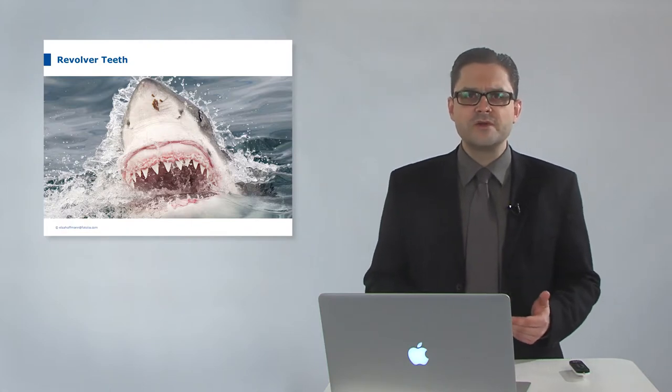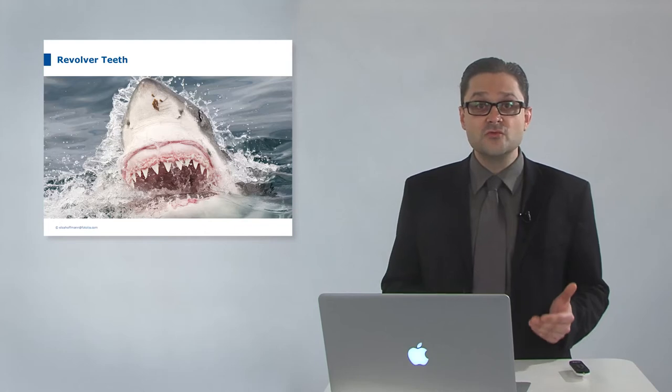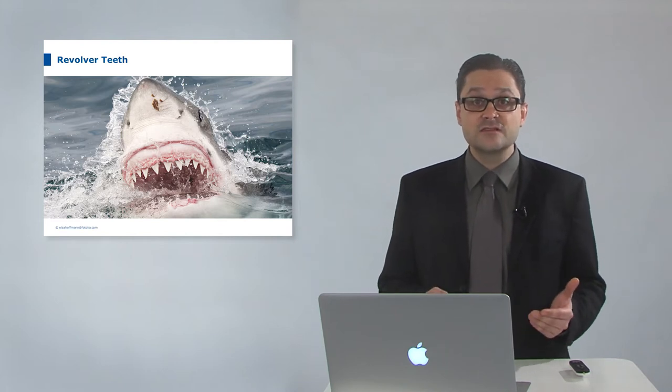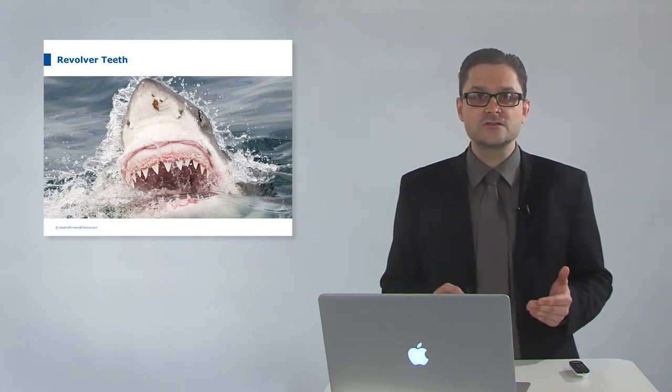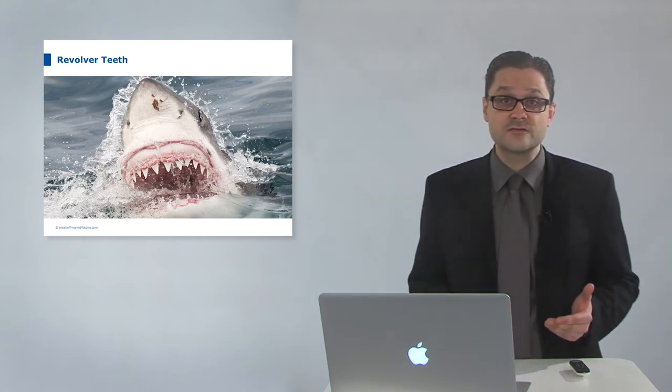Sharks have so-called revolver teeth. Behind the front teeth, there are always seven rows of rootless teeth in different development stages. They lie down and gradually come up more vertical until they replace the front tooth. This is necessary because shark teeth break very often due to enormous bite force. Sharks have the possibility of tooth replacement — essential for their survival. This is not the case with human teeth. We have our secondary teeth for the rest of our lives, but sadly they can be destroyed by caries or accidents. That's why we need intelligent dental materials to recreate and replace lost tooth substance.